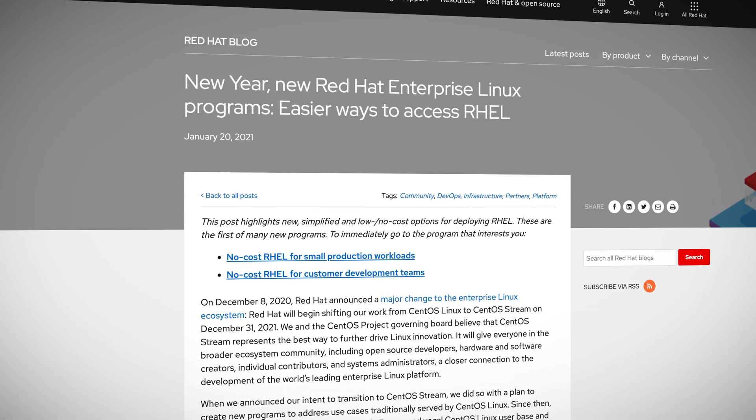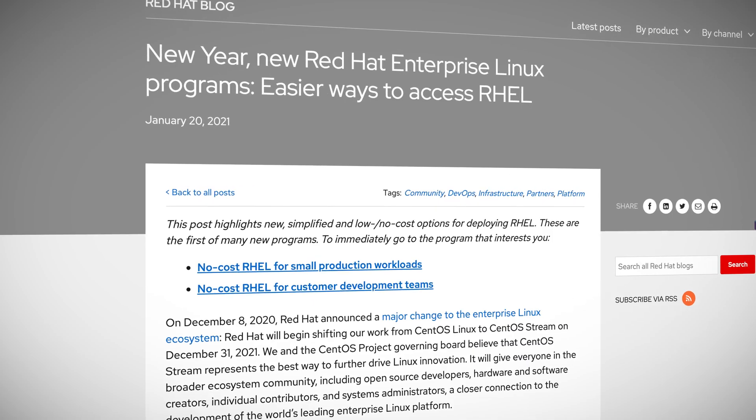Red Hat has announced new no- and low-cost programs that will be added to RHEL. These include no-cost RHEL for small production workloads and no-cost RHEL for customer development teams. The first expands the Red Hat developer program so individual developer subscriptions can be used in production for up to 16 systems. The second makes it easier for customers to include their development teams on their subscription at no additional cost. Why didn't Red Hat announce these when they originally announced the move from CentOS to CentOS Stream? That is yet to be determined.